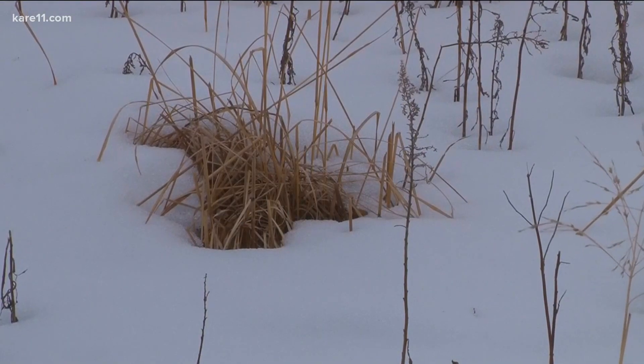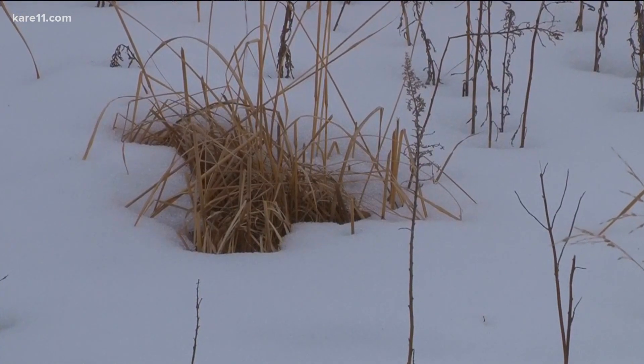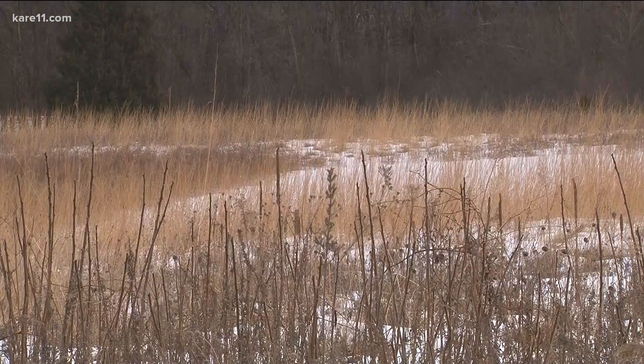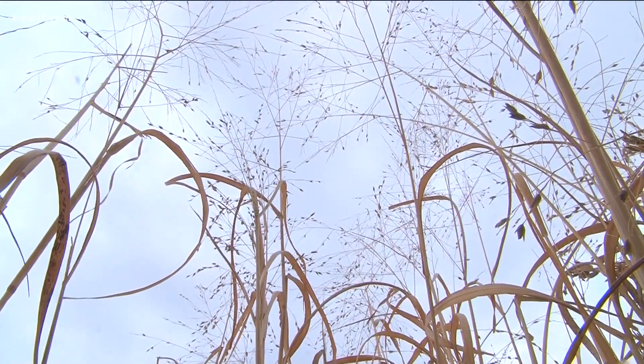The bumblebee queen survives by burying itself in the ground and waiting. Other bees make little cocoons in the debris of the leftover prairie — so in the standing grasses that are left over.